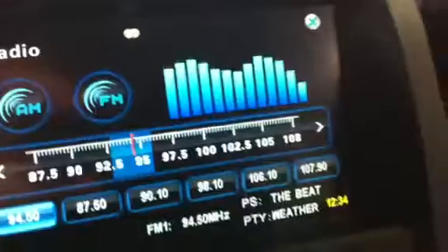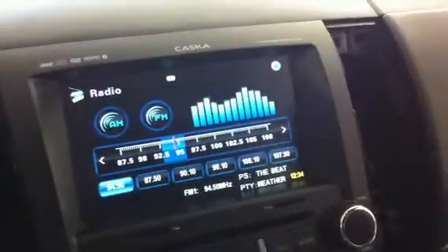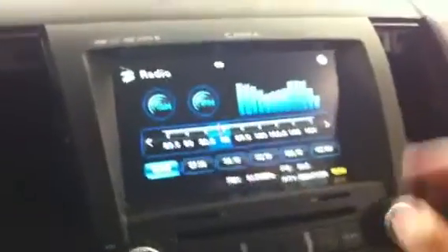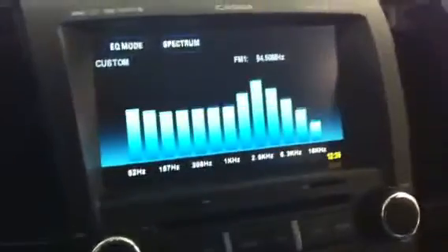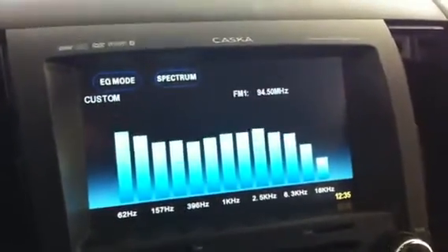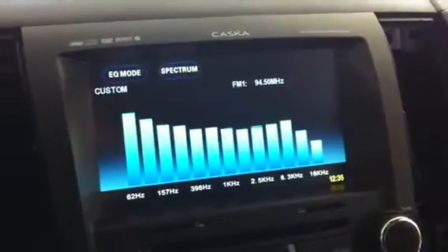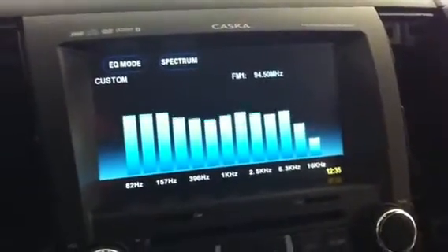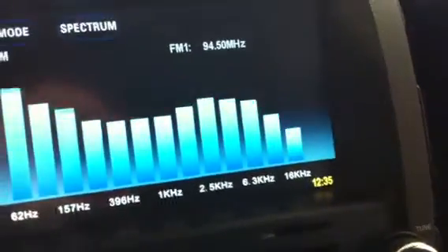It has the RDS function built in, so for example 94.5 in Vancouver — you can see it shows 94.5 is The Beat FM, and when it is playing any music it will actually tell you the name of the song. The close button brings you back to the screensaver, which is the screen that usually appears while you're driving.